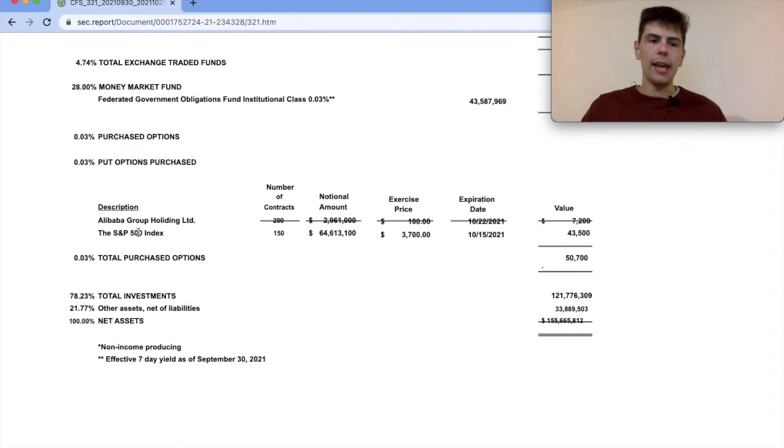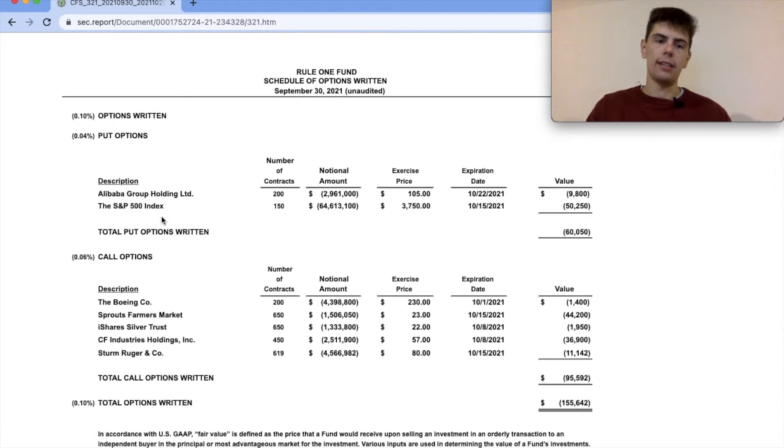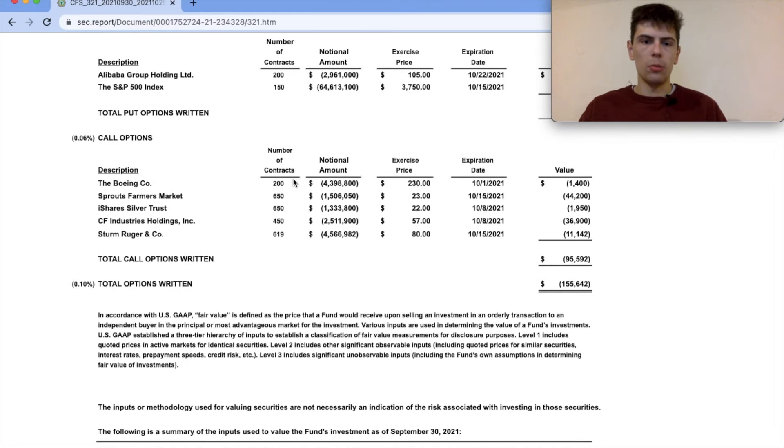Phil Towne bought put options on Alibaba and the S&P 500. Both of these have expired already, and from the strike prices it looks like they expired out of the money, so Phil Towne probably pocketed some nice premium on these spreads. He also sold put options on Alibaba and the S&P 500 — the exercise prices are $105 for Alibaba and $3,750 for the S&P 500. According to these put options, Phil Towne would buy more Alibaba at $105, which is where he feels there is a large enough margin of safety to justify increasing the position. He has also sold some call options on certain companies, and at those exercise prices he is basically agreeing to sell his shares — so those are prices where he would feel comfortable selling.